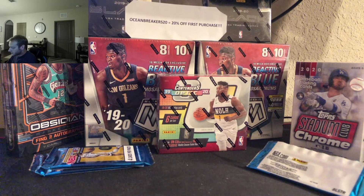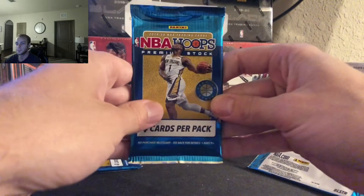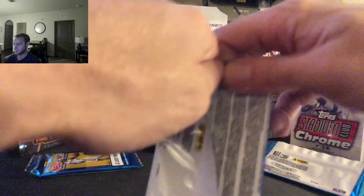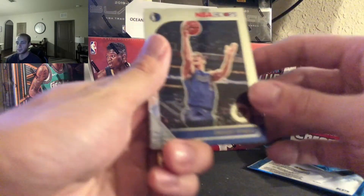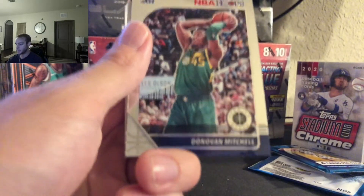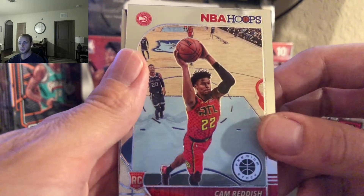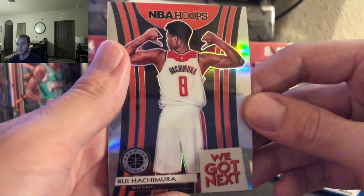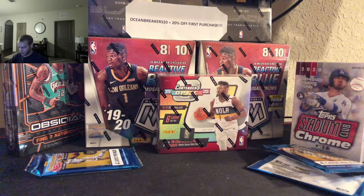Two packs remaining. Starting us off we have Dwight Powell, Donovan Mitchell, Cam Reddish — nice rookie. And we got a Rui Hachimura, we got next. Nice. We're hitting all the players here, making all the stops.